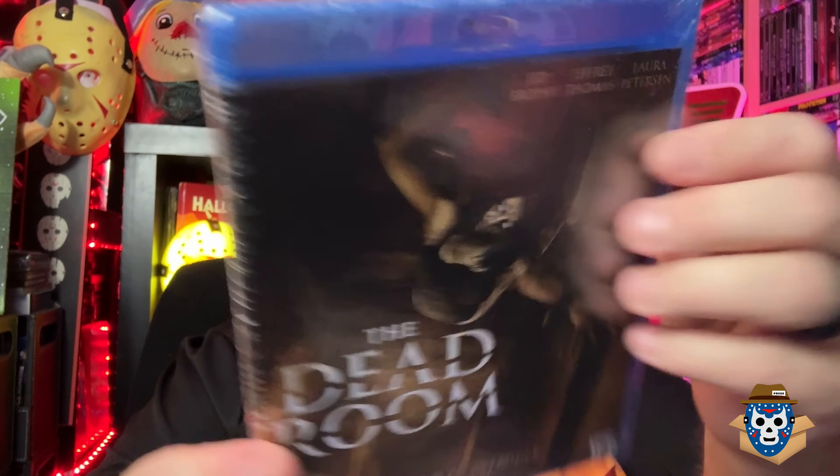I already have the Universal set with these, but I've been wanting the Shout Factory versions and didn't want to pay much for them. I got Darkman 2: The Return of Durant and Darkman 3: Die Darkman Die. Looking forward to digging into the special features — it's got extended scenes, full frame standard, and Darkman 2 includes the television cut of the film, which I've never seen.